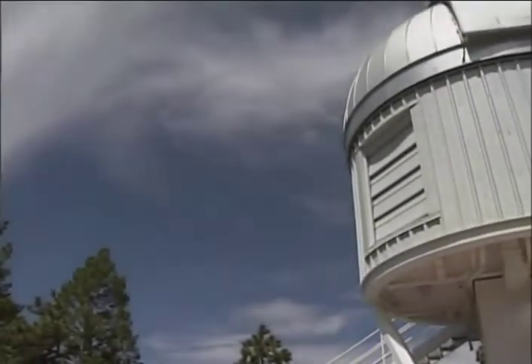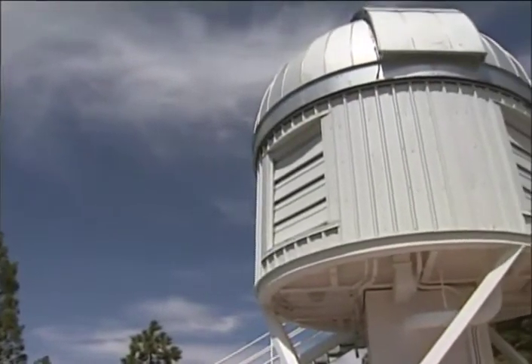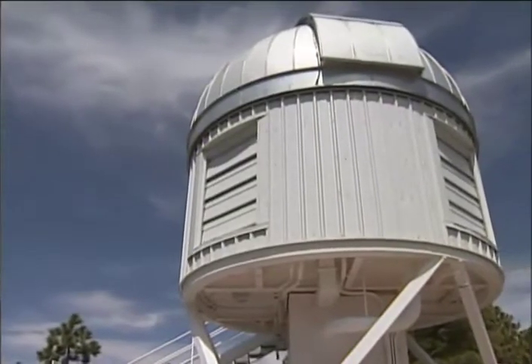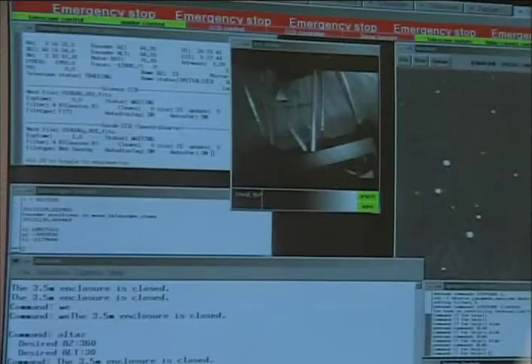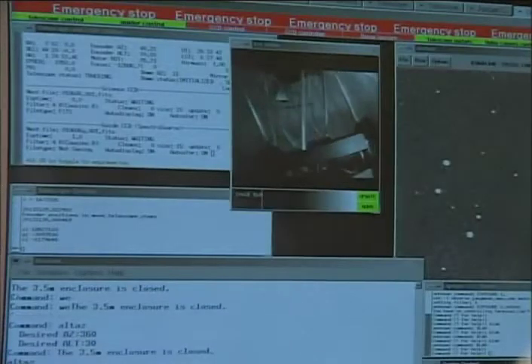A 1-meter telescope is operated for research and graduate instruction by New Mexico State University. This wide-field telescope incorporates many of the innovations pioneered by the 3.5-meter telescope. Like its larger sister, the 1-meter telescope is designed to be remotely operated.